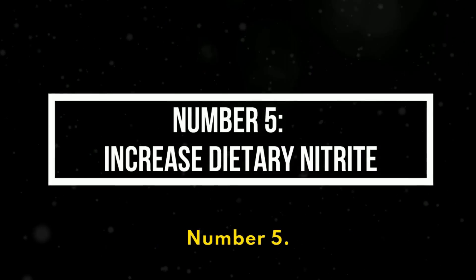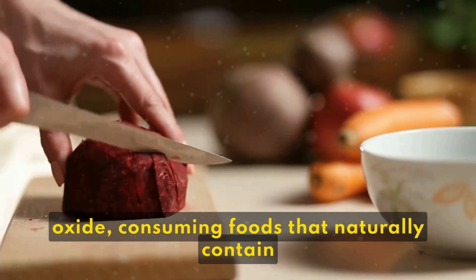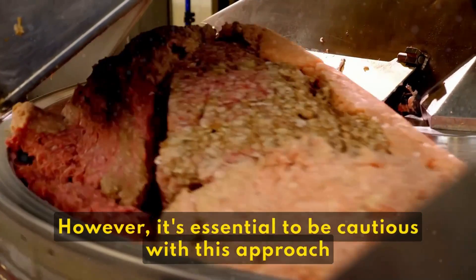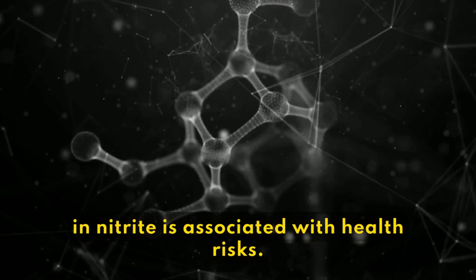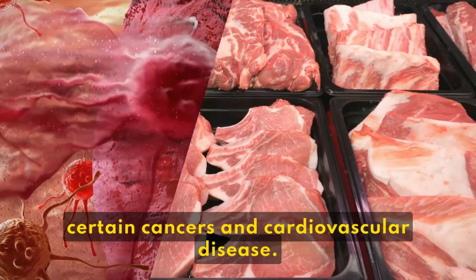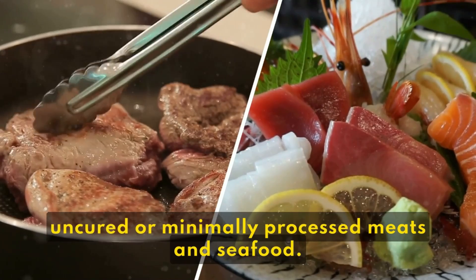5. Increased Dietary Nitrite. Nitrite is another precursor to nitric oxide. Consuming foods that naturally contain nitrite can increase nitric oxide levels. However, it's essential to be cautious with this approach, as excessive consumption of processed meats, which are high in nitrite, is associated with health risks such as an increased risk of certain cancers and cardiovascular disease. If you choose to include nitrite-rich foods, opt for healthier sources such as uncured or minimally processed meats and seafood.